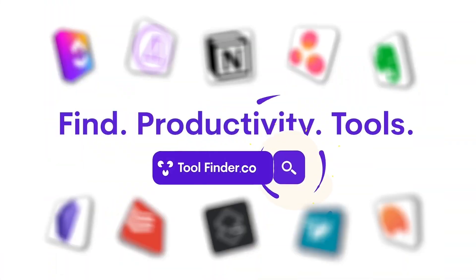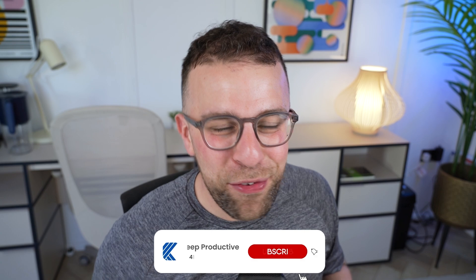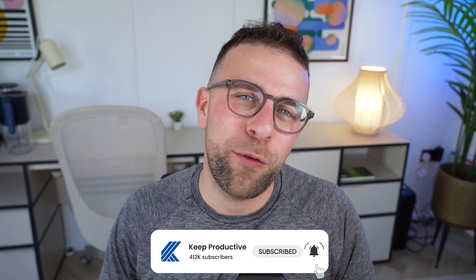Hopefully you found this list of to-do list apps helpful. All of the apps are listed below, and if you want to jump over to Tool Finder you can find it up here. Thank you for coming to this video today — if you enjoyed it, subscribe to this channel and I look forward to seeing you in the future.